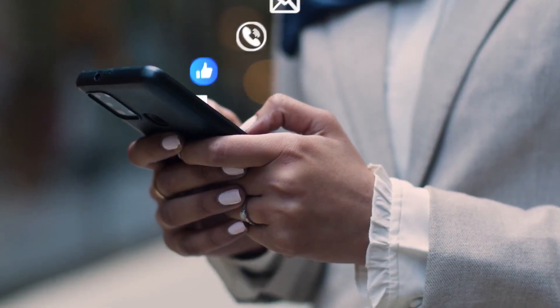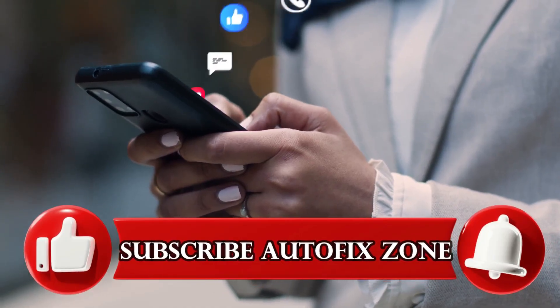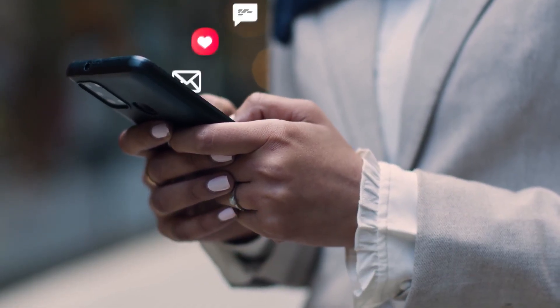If you enjoyed this video, don't forget to like, subscribe, and activate the notification bell to get all our latest content. See you in the next video — you've been watching AutoFixZone.